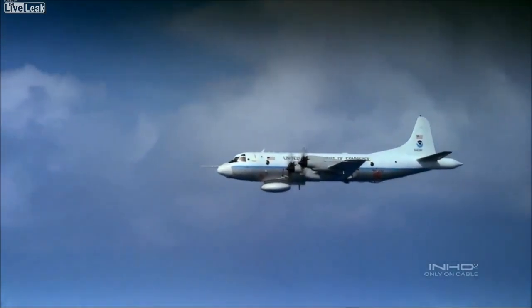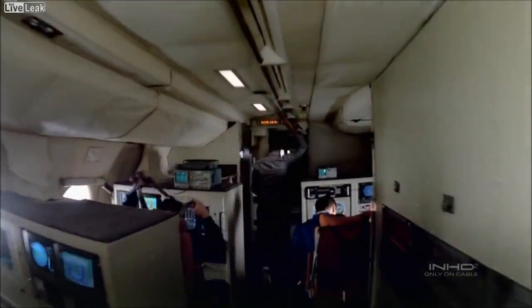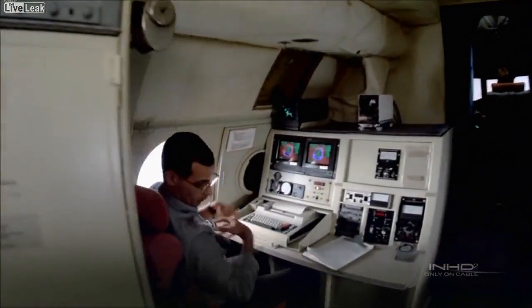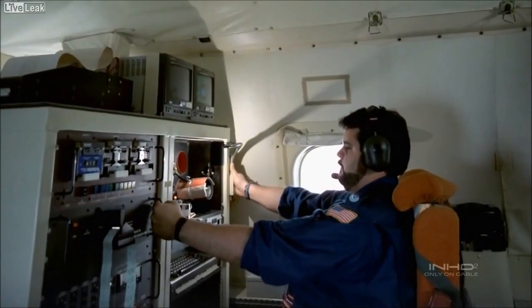We're about to go in. Secure all equipment. This one looks strong. No matter how many times you do this, you always get a knot in your stomach just before you fly into the hurricane wall. Adrenaline is pumping. Okay folks, seatbelt light is on. Here we go. Rock and roll. It's a drift — you're in a little correction.